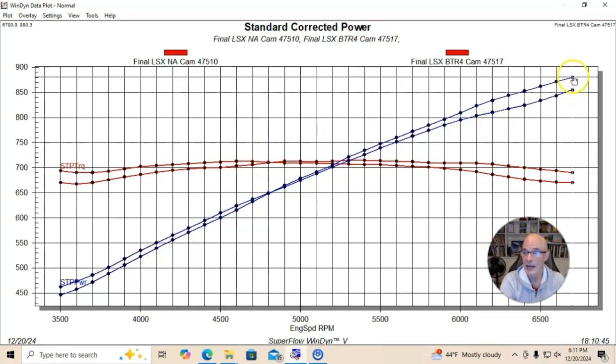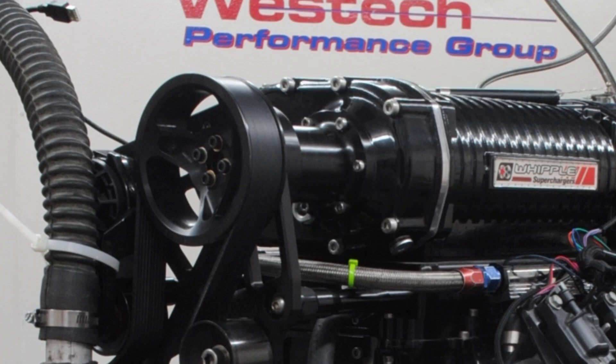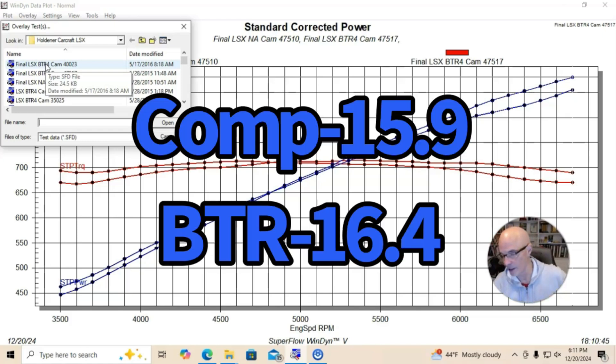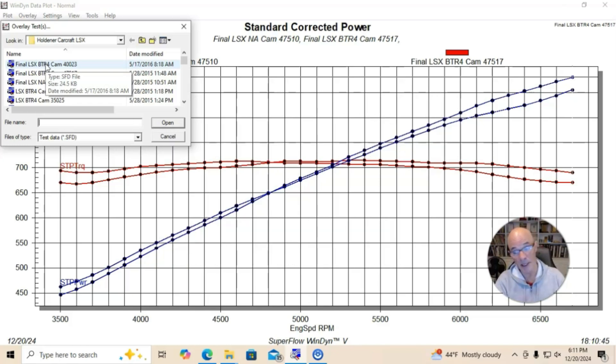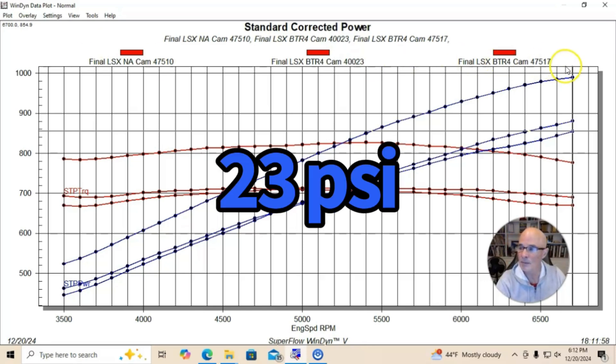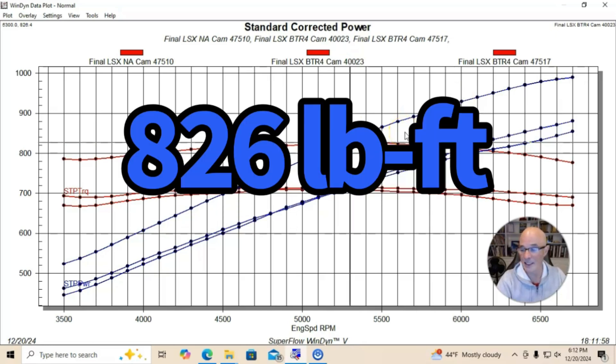We were up to 880 horsepower, and at 6700 RPM our power curve was still rising. Instead of revving it further, we changed the blower pulley and ran more boost. We went to a 4-inch blower pulley, which pushed peak boost up to about 23 pounds. That put us near a thousand horsepower — 990 horsepower — with peak torque checking in at 826 foot-pounds.